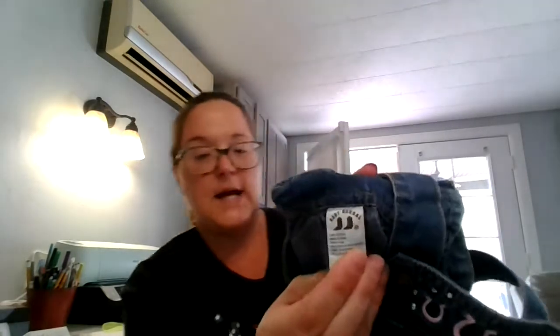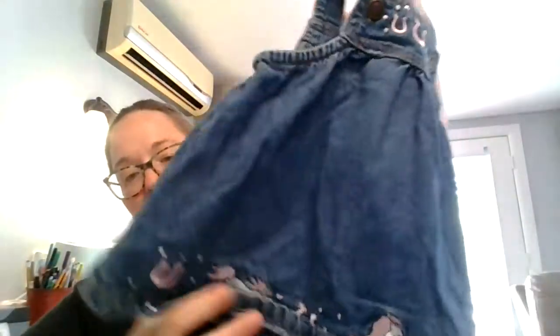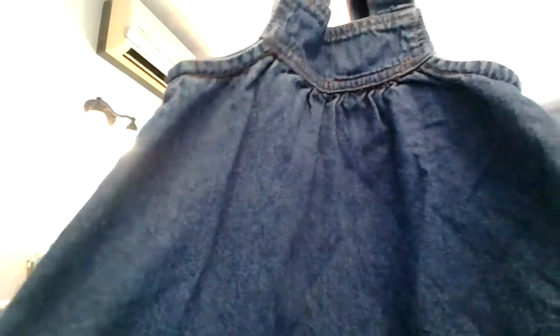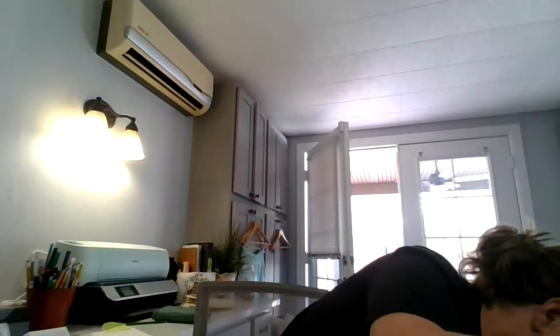We have some Baby Coral — I'll show you the tag first. It's a medium and 18 months. Look at the really cute detail — embroidered horseshoes and little embellishments on the bottom, as well as embroidered horses in a pale pink. The embellishments go around the back as well. That is already listed in my closet — it went wide this morning.